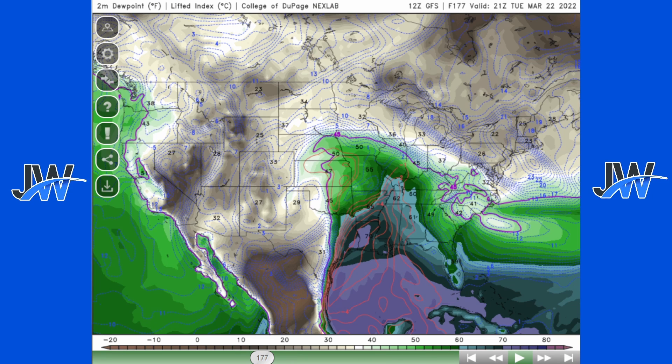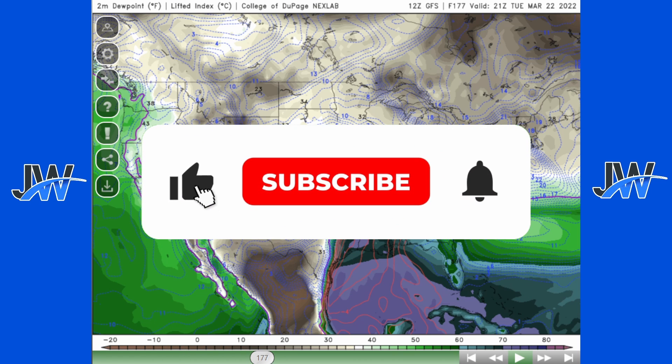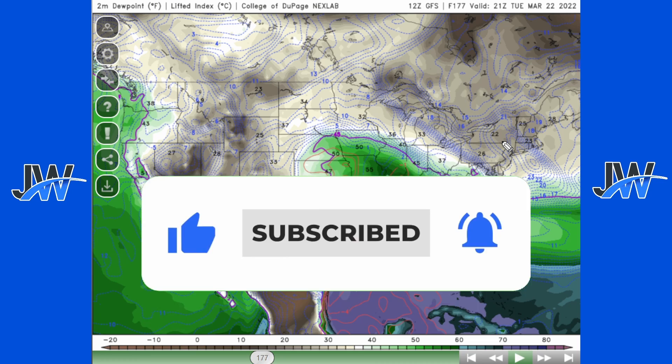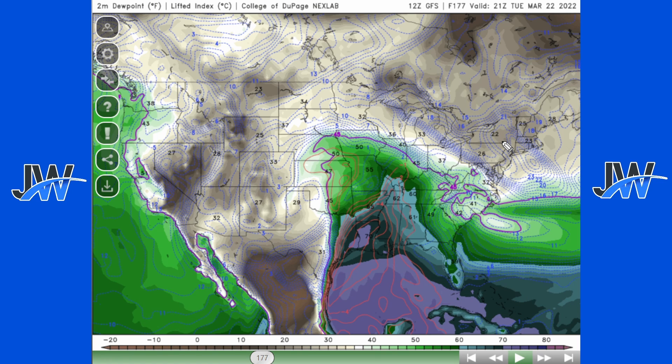It is still a bit far out to actually forecast these storms precisely. Be sure to subscribe to the channel if you are new and turn on post notifications so you won't miss a single update or live stream on severe weather this storm season. Also share this video with any friends or family who want the latest updates on this upcoming massive pattern of non-stop severe storms for the United States. As always, stay safe.